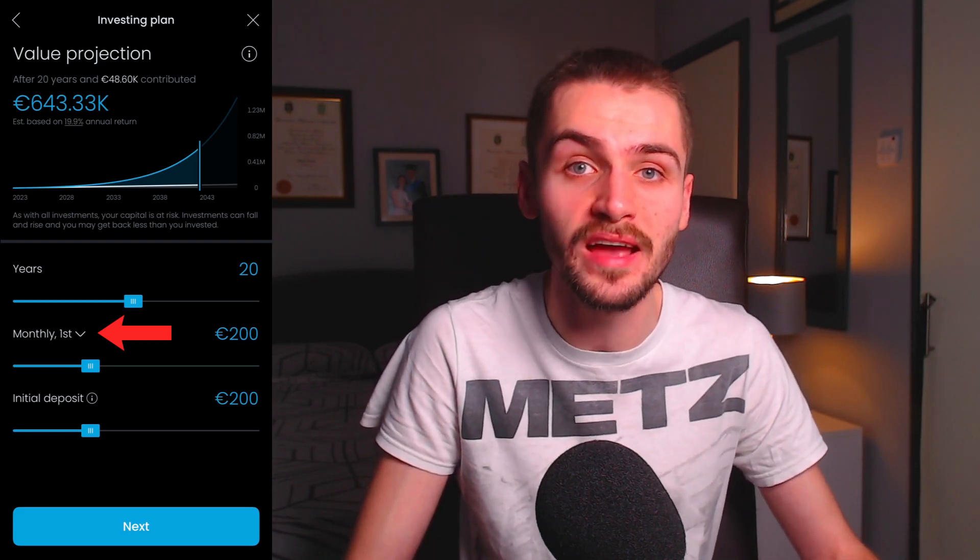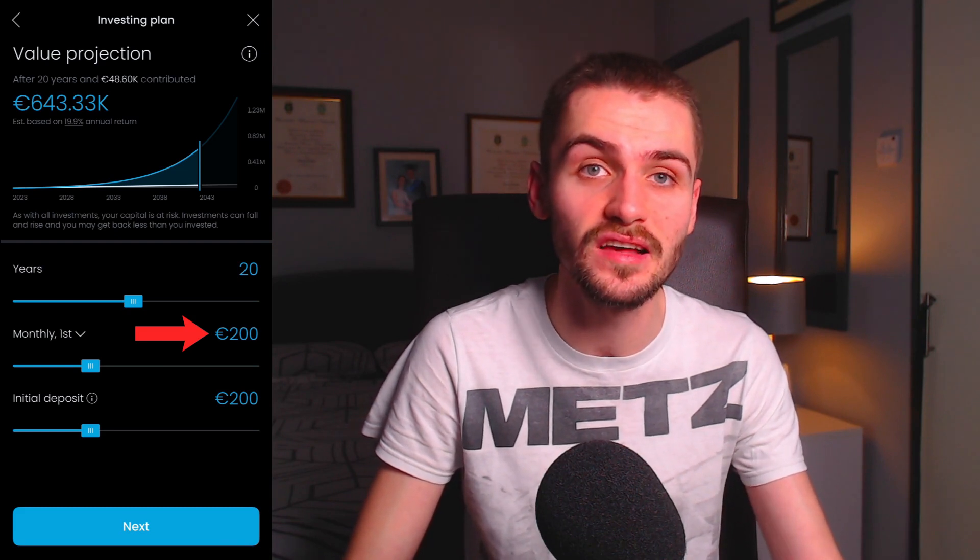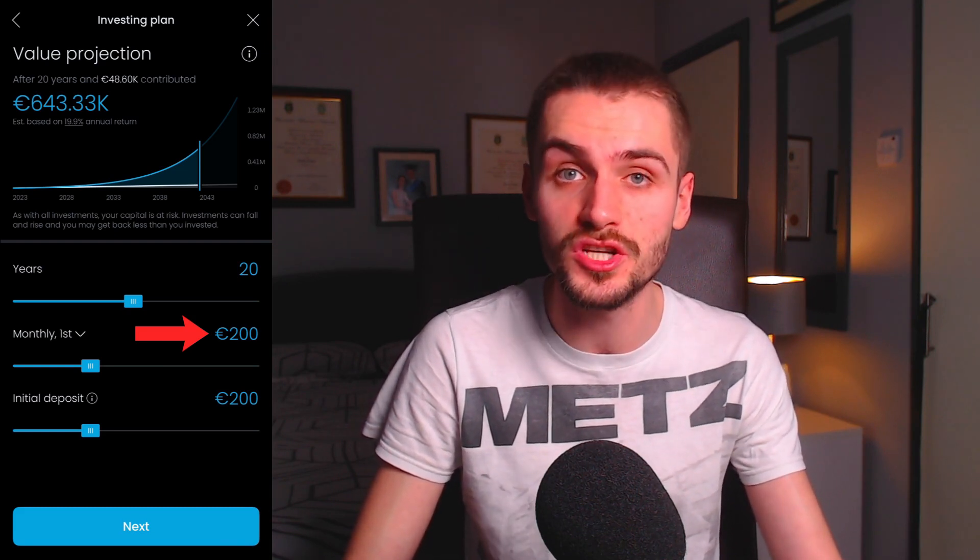If you select any of the monthly options, you'll be prompted to specify the exact date on which deposits should be made, which is handy for aligning your deposits with your monthly paycheck. For simplicity, I'd recommend setting this to the first day of every month. Finally, you simply select the amount of money you want to invest in your pie on a monthly basis — let's stick with 200 euro. You then name your pie and click Confirm. As for fees, Trading 212 only charges a 0.15% foreign currency conversion charge, so provided you're investing in stocks and ETFs denominated in the same currency as your account currency, there will be no fees charged.